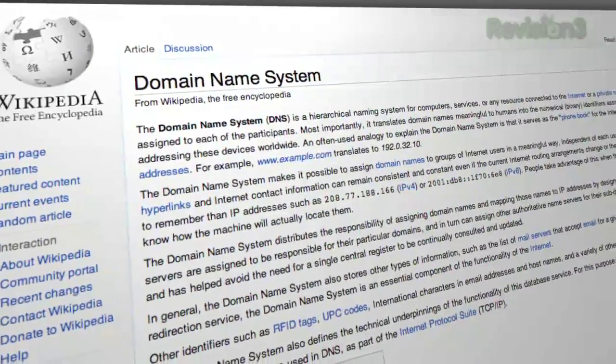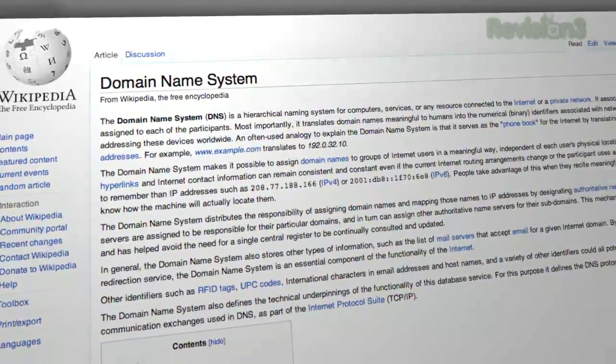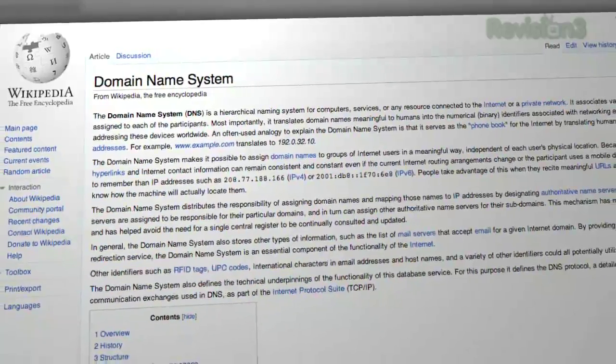Let's start by explaining the domain name system, or DNS. Those are servers that act as the phone book for the internet by translating host names like www.texala.com into the IP address that your browser actually uses to communicate with a server, because 74.125.43.104 is a lot harder to remember than google.com.